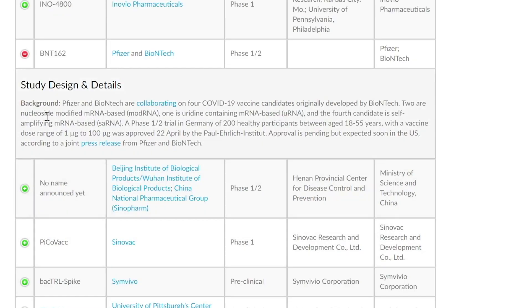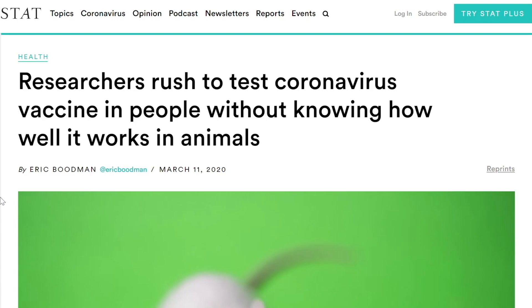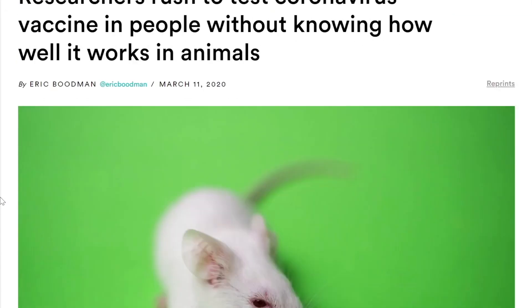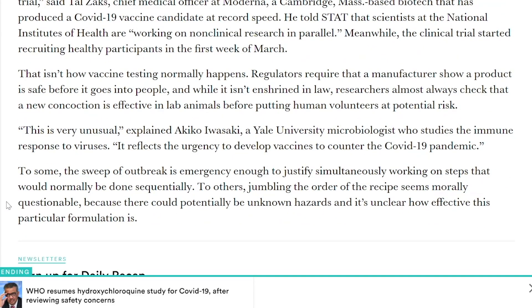The fifth and final vaccine is from Pfizer. This is also an mRNA-based vaccine, and it has already been in phase one and two trials since April 22nd. The one that's gotten the most media attention is Moderna's. Interestingly, the FDA gave permission to allow Moderna to start trials without safety data from animals first. An article titled 'Researchers Rush to Test Coronavirus Vaccine in People Without Knowing How Well It Works in Animals' discusses the ethics involved and how this approach allows vaccines to be developed so quickly.